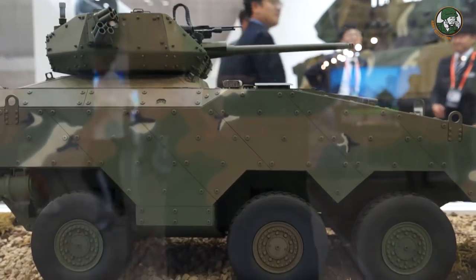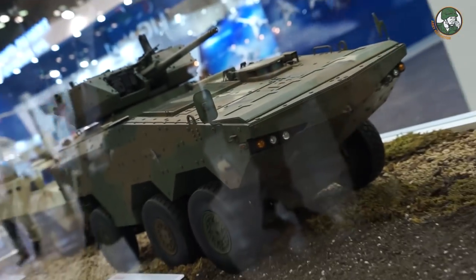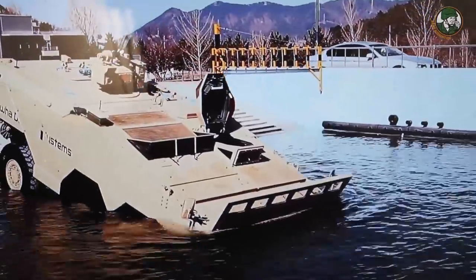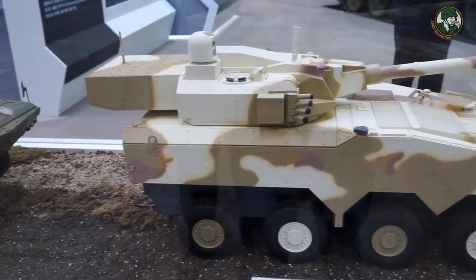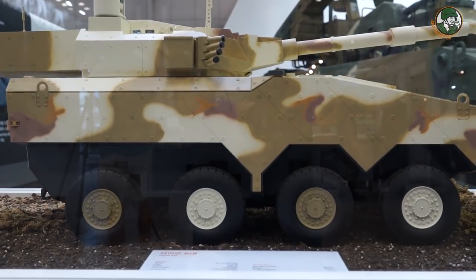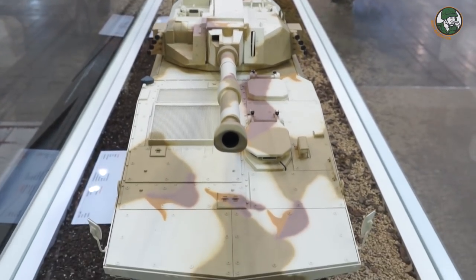At DX Korea 2018, the Tigon 6x6 was presented with a turret from Kongsberg. The development of the Tigon 6x6 version is fully completed and already tested by Hanwha Systems. Hanwha will also start development of the Tigon 8x8 vehicle, with the capacity to fit a weapon system with armament up to 105mm.